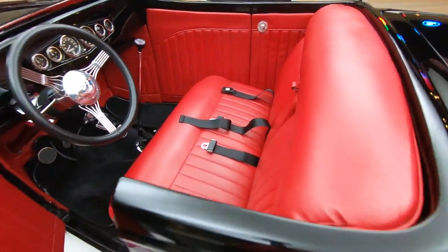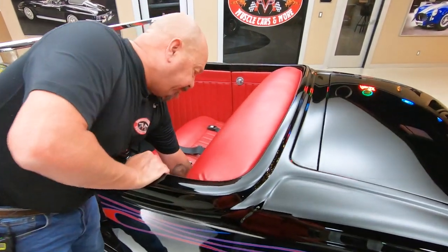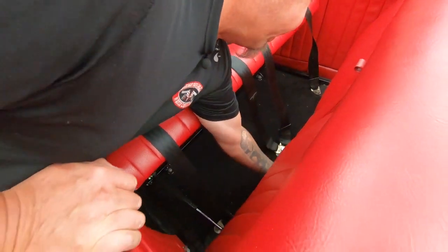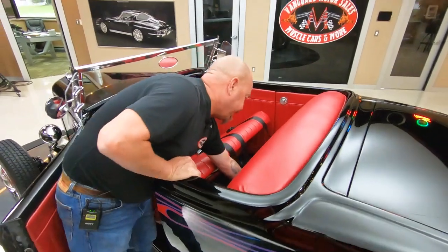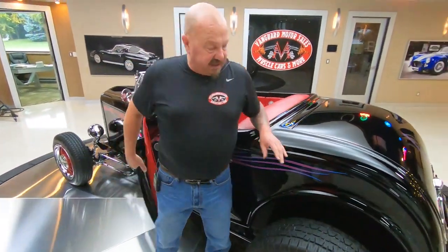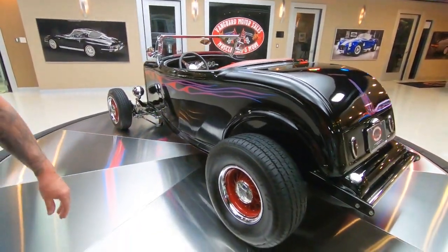I'm going to fold the seat up here for you. We've actually got a battery shutoff and the popper for the trunk under here. You just fold that up and your trunk release is right under here. The battery shutoff is under there also — kind of a little safety device for you. Lock it up and nobody else will be able to know where that's at.